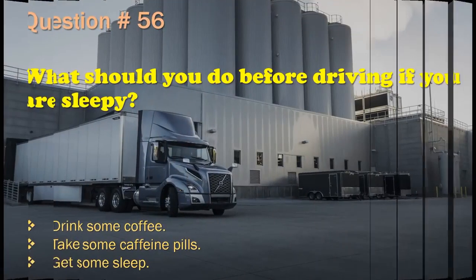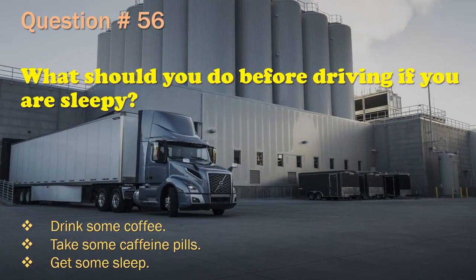Question 56: What should you do before driving if you are sleepy? Drink some coffee. / Take some caffeine pills. / Get some sleep. The correct answer is: Get some sleep.